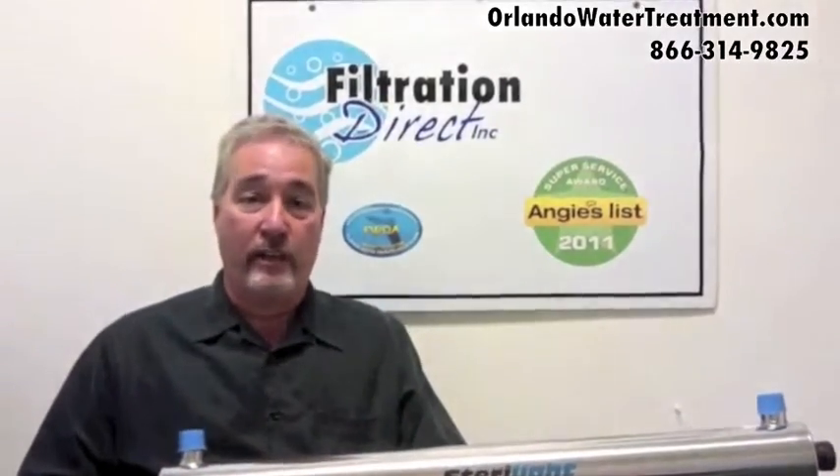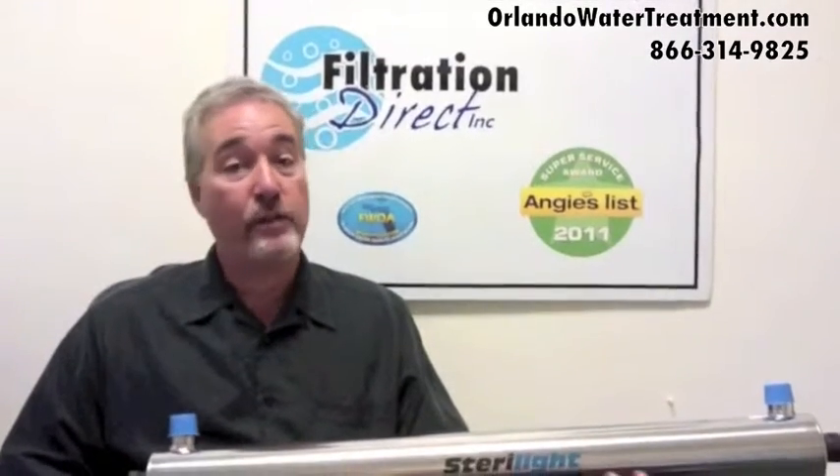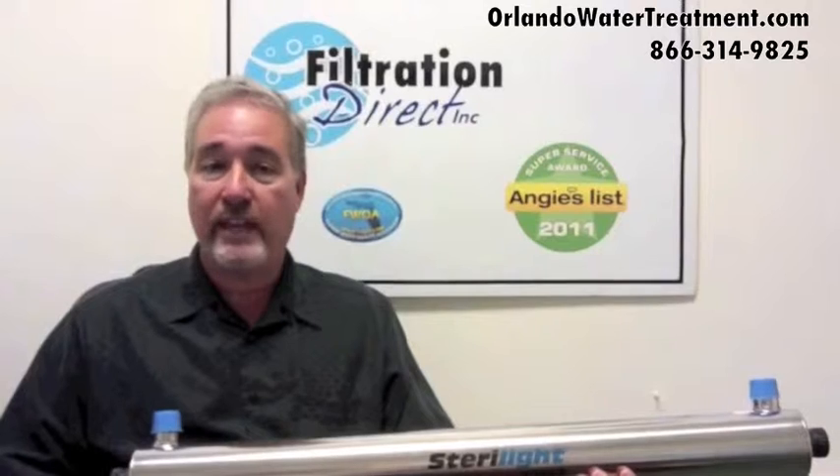A common question and common misbelief is that you have to buy a chlorination-dechlorination system. Because a lot of water companies will scare you that you have bacteria in your water. Well, that is true in some cases.